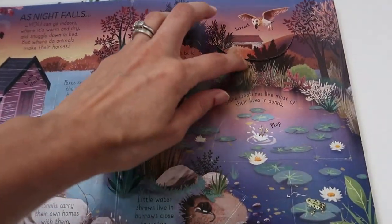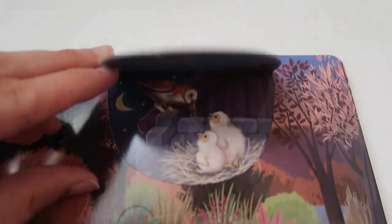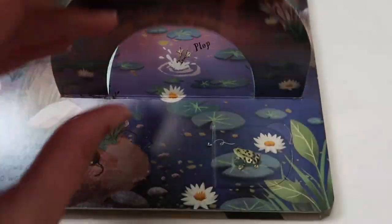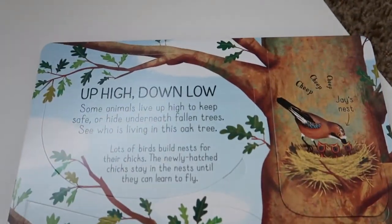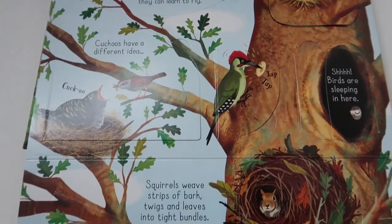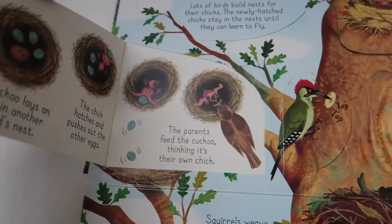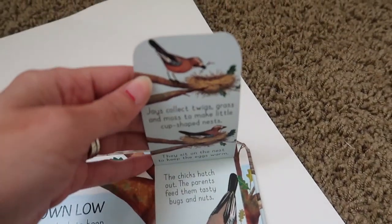Here are some books I used to teach my daughter more about habitats. This is Usborne's 'Look Inside Animal Homes' book. It has flaps to open and look inside all kinds of animal homes — nests in treetops, deep dark underground burrows, under the sea, in a warm coral reef, and even in our own home.